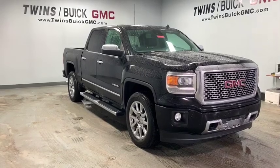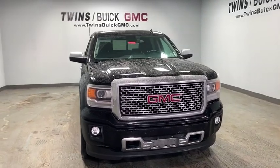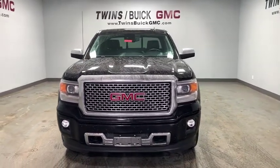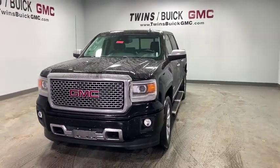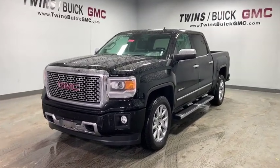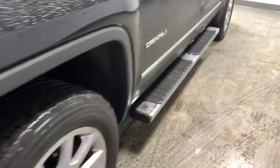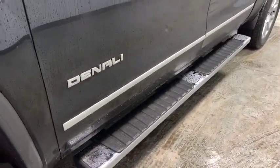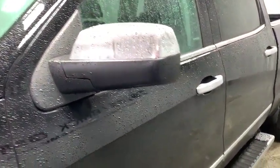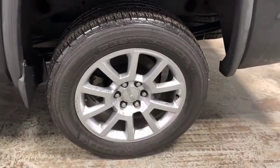The 2014 GMC Sierra 1500. The Sierra 1500 offers a five-star frontal and side crash test rating, and a combination of mechanics and aerodynamics that give it better conventional V8 fuel economy than any competitor. It now comes with an automatic transmission that combines high max hauling capability with precise control. This vehicle has less than 90,000 miles.